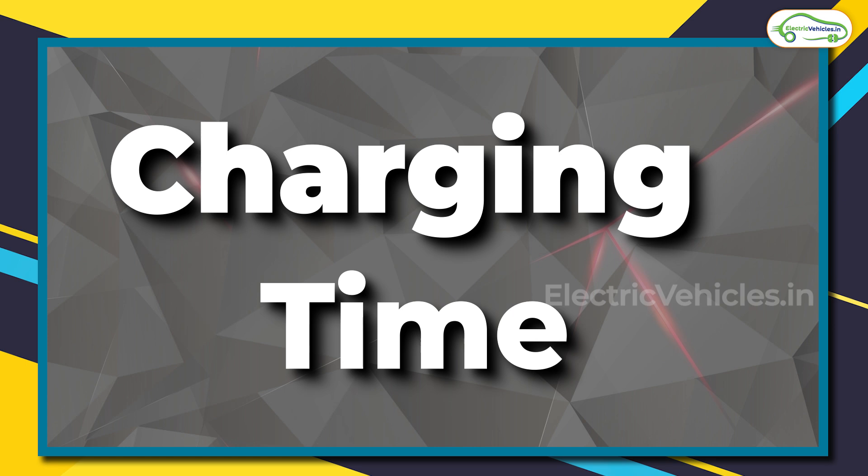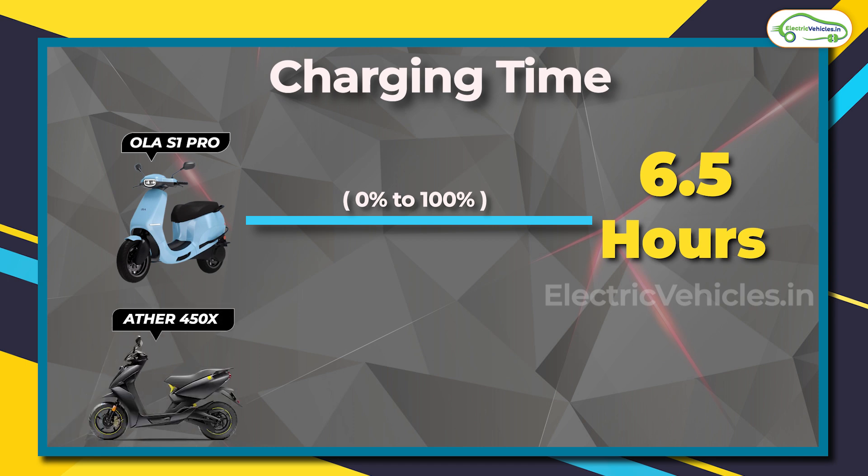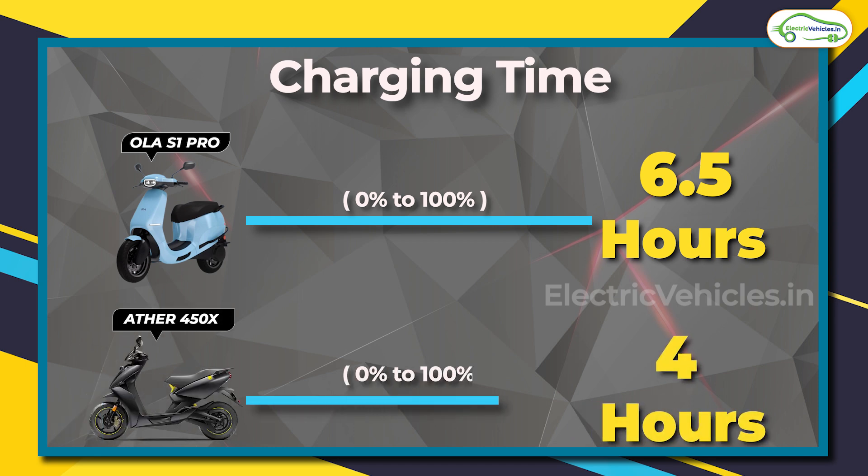Now let's talk about the charging time. A full 0 to 100% charge takes 6.5 hours for the S1 Pro, whereas for the Ather 450X it takes 4 hours.